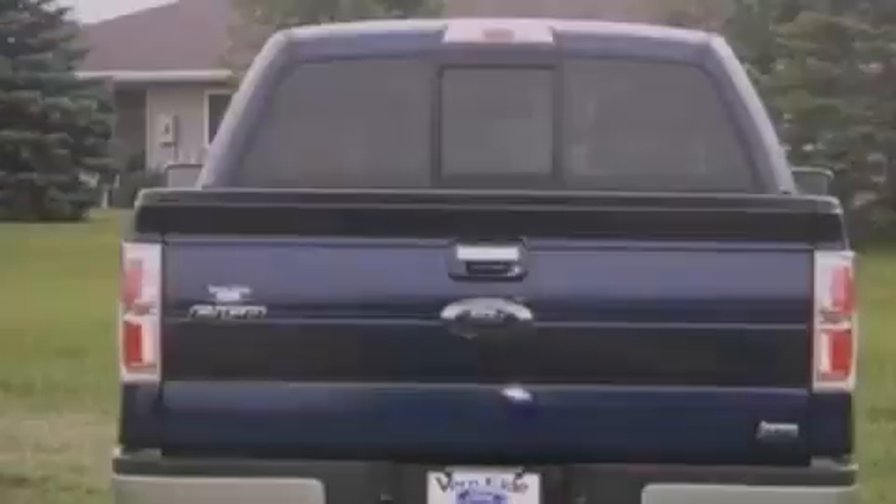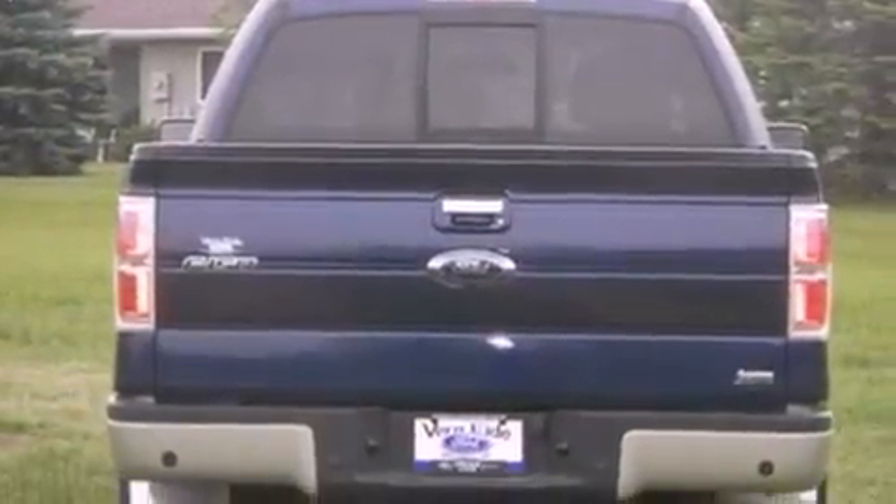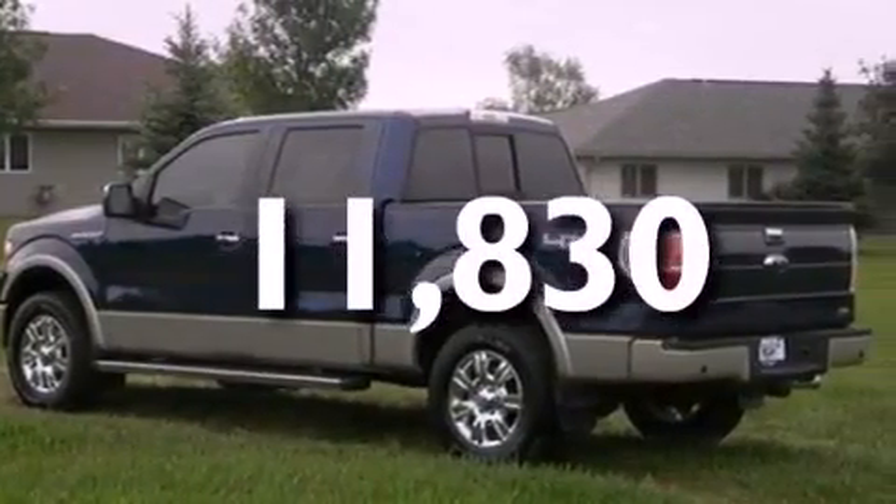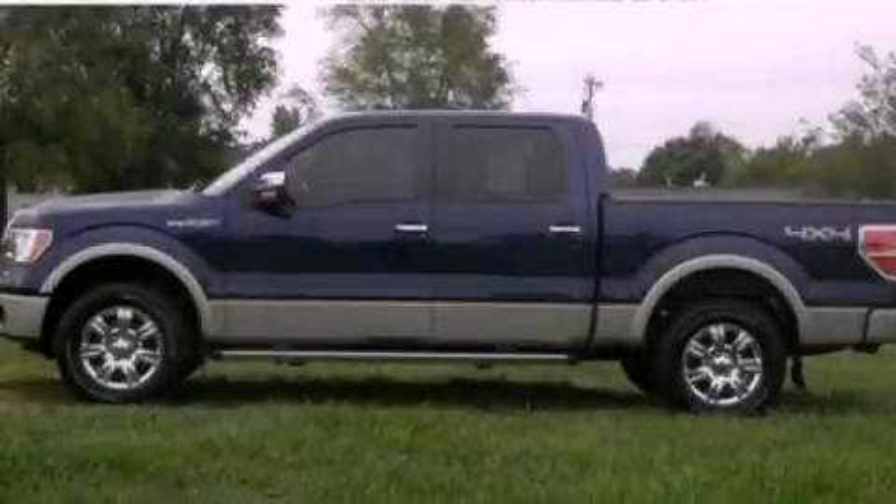Additional features include tinted glass, an anti-lock braking system, side curtain airbags, and this vehicle has fewer than 12,000 miles on the odometer. This vehicle is sure to sell fast — call and arrange your test drive today.